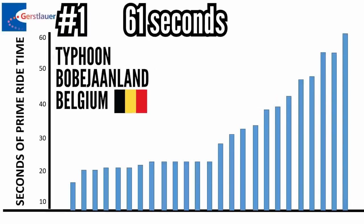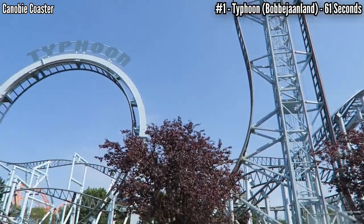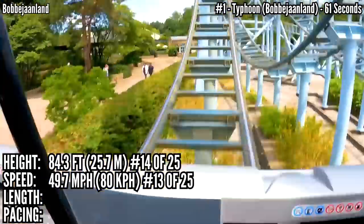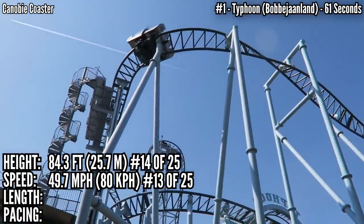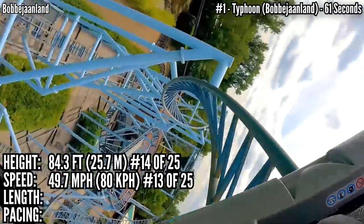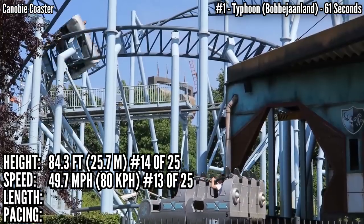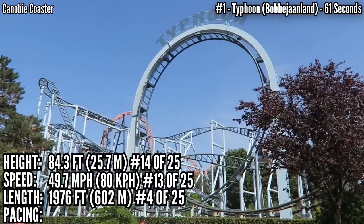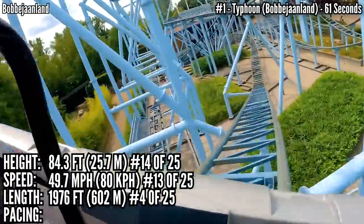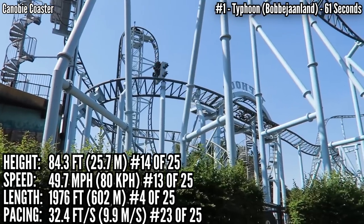In first place with 61 seconds is Typhoon at Bobbejaanland in Belgium. This one is definitely unique, despite being near the middle on height and speed — 84.3 feet in 14th place, 49.7 miles an hour and tied for 13th. But this has 4 mid-course brake runs. It has a drop, a loop, and then it twists up into a brake run, going into a double heartline roll, then another brake run, and then it's all about dives, helices, another roll, and more brake runs. It's a long ride — 4th place and just shy of 2,000 feet. But with those slow elements and brake runs, it's all the way down at 3rd to last in pacing, covering only 32.4 feet per second.